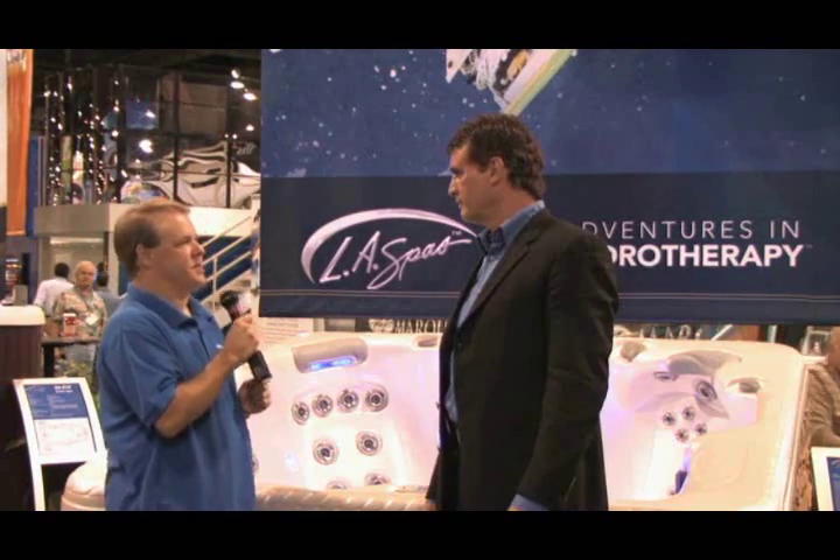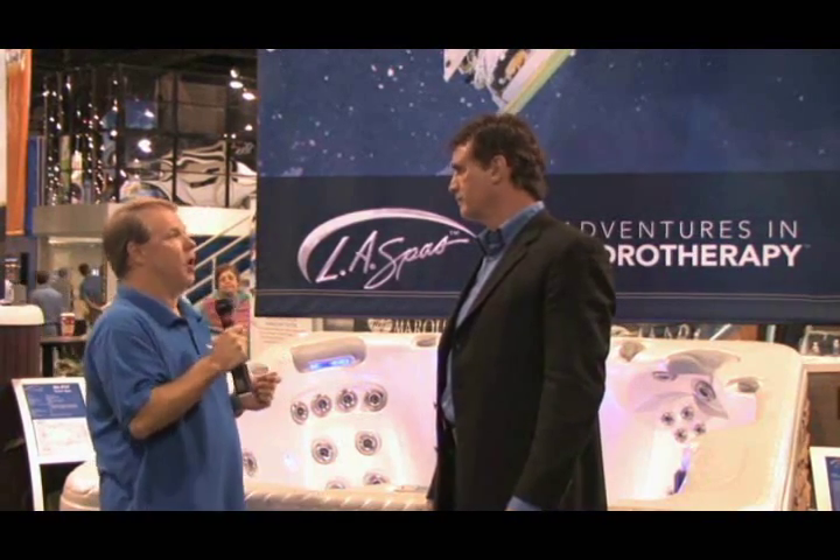Most people's experience with hot tubs is either in a gym, spa, or a hotel spa. But I don't think that most people really understand how much more you get in a home portable hot tub. Show us some of the features in this hot tub, which is an LA Spa, and show us what kind of benefits the consumer would get.